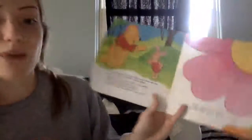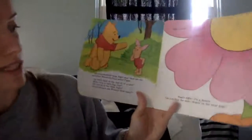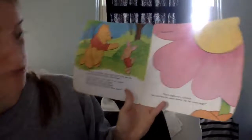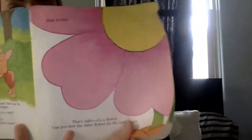Does Owl have any flowers? Yes, he does — I said flowers. How many? Did you guys count? Let's see: three flowers. Can you find the same flower on the next page? Let's look. It's a pink flower with a yellow middle.